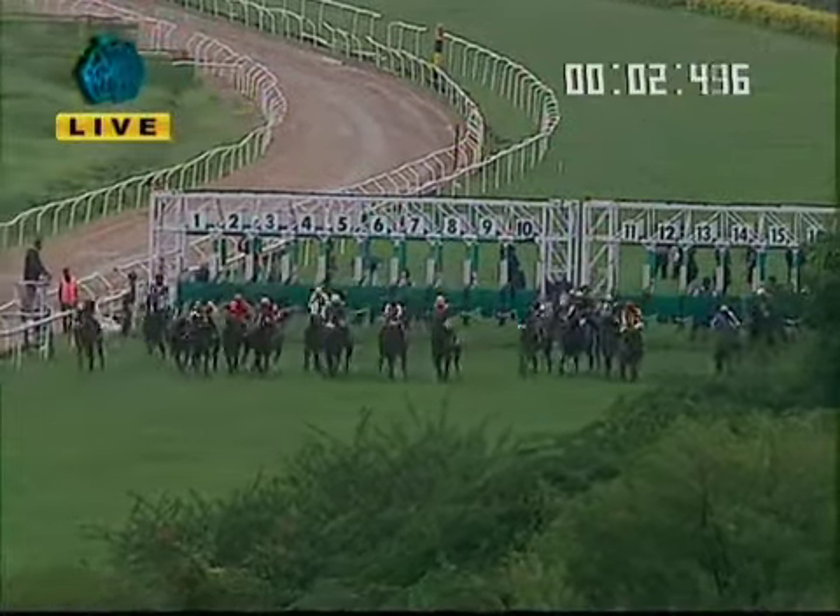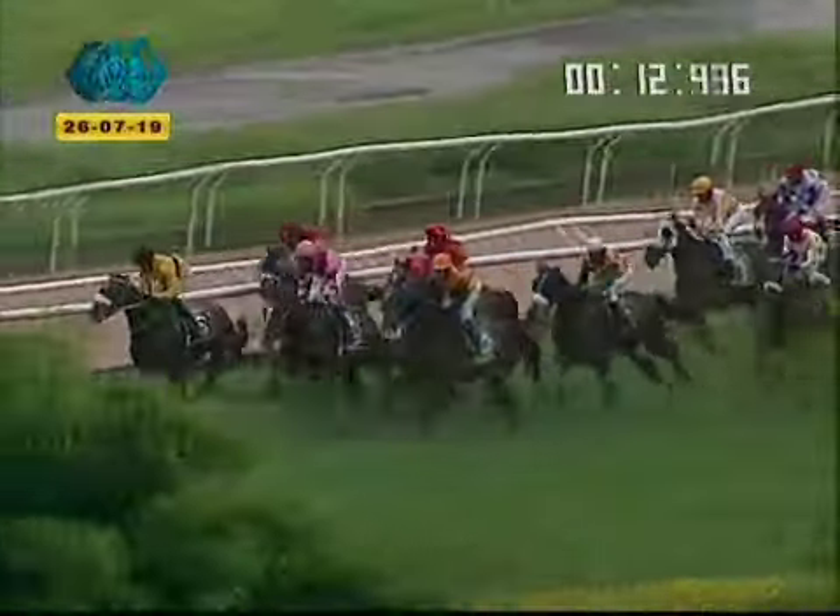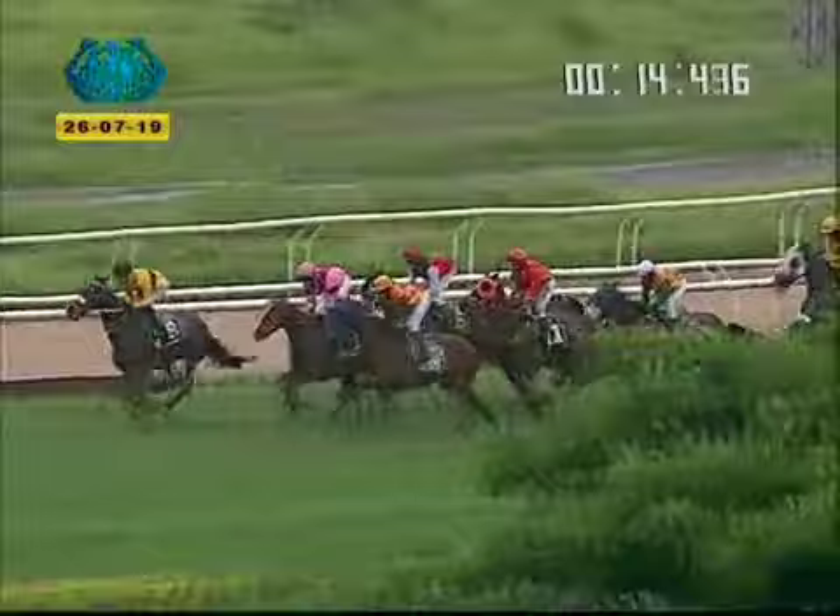And they're away and racing for the Ismail Khan Plate, losing about five lengths at the start, a Shivalic Sky. As the field settles down, it's Grand Chieftain, the leader from Romanus, quickly into second and third Flying Dragon, as they pass the 1200 marker, Aquarius.